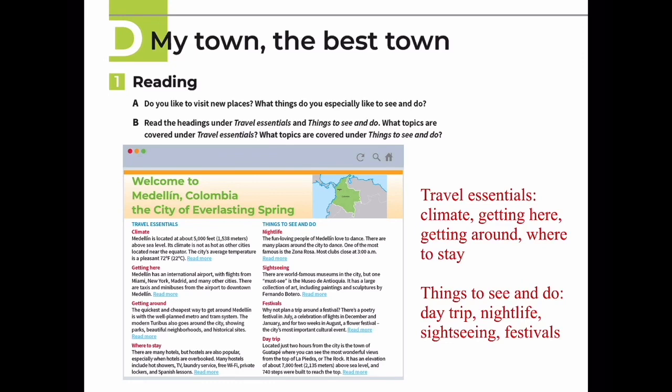Day Trip: Located just two hours from the city is the town of Guatapé, where you can see the most wonderful views from the top of La Piedra, or 'the rock.' It has an elevation of about 7,000 feet (2,135 meters) above sea level, and 740 steps were built to reach the top.